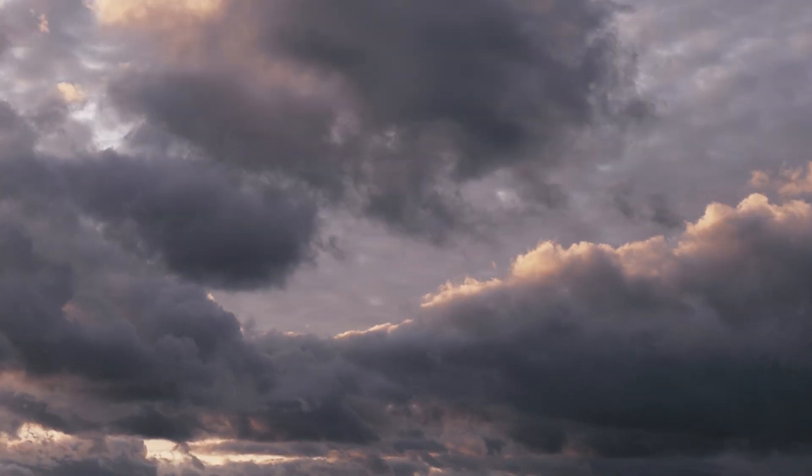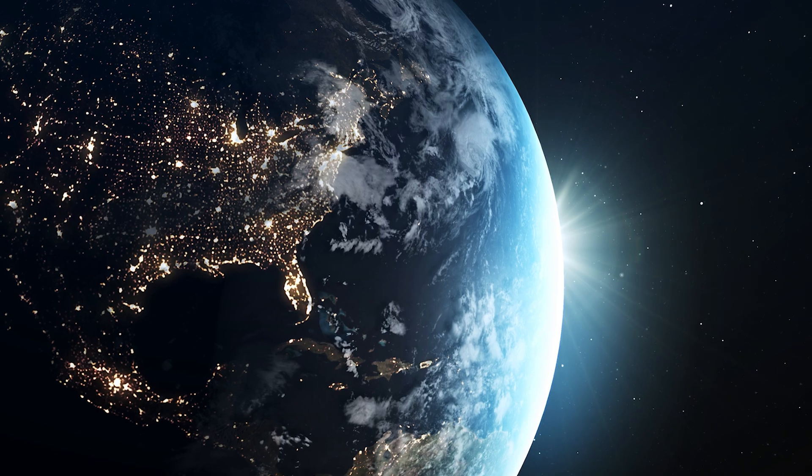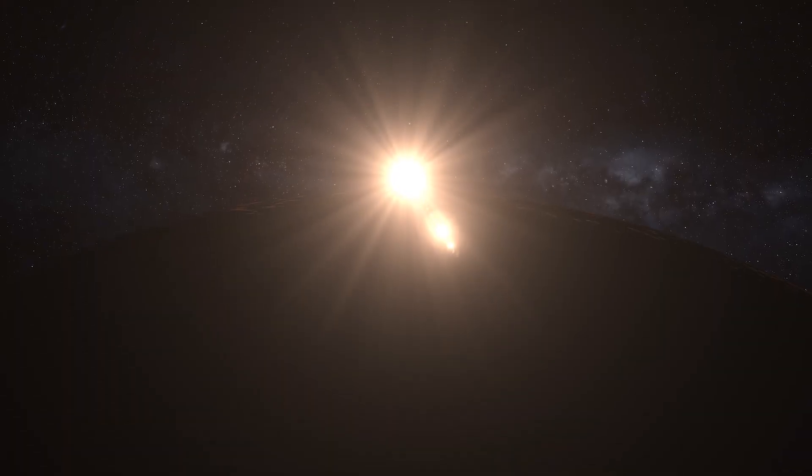But there's a problem. R22 contains chlorine, which depletes the ozone layer when released into the atmosphere. The ozone layer is crucial because it protects us from the sun's harmful ultraviolet rays.